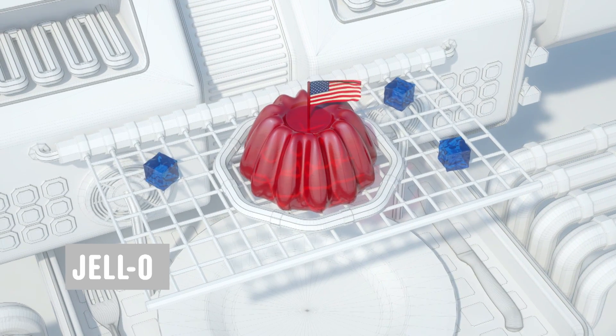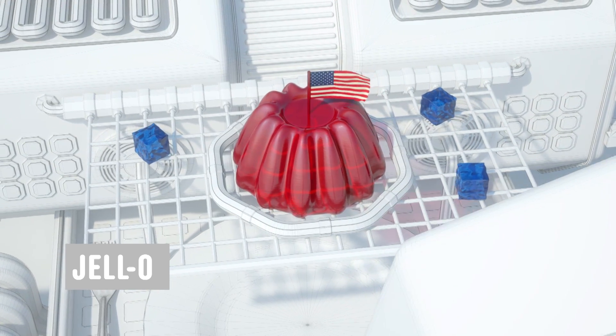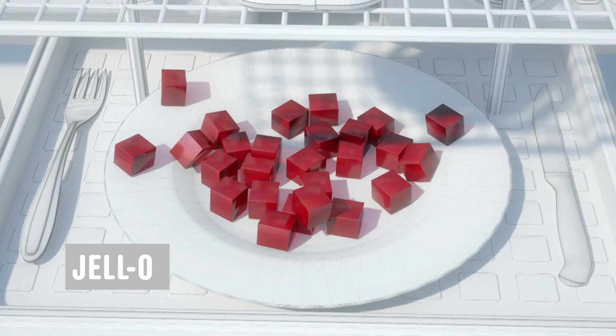Jell-O. It's as American as apple pie and twice as wobbly. And while it is translucent, today we'll see what's really inside.